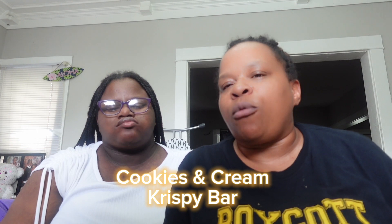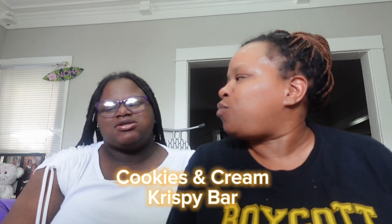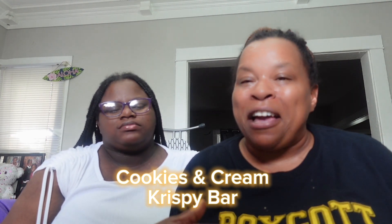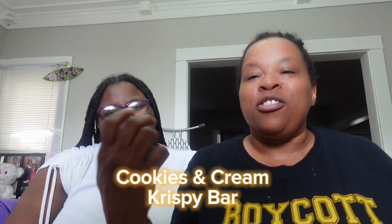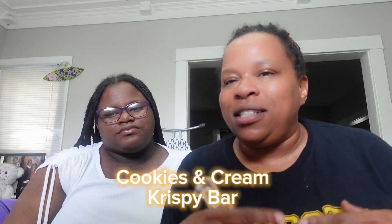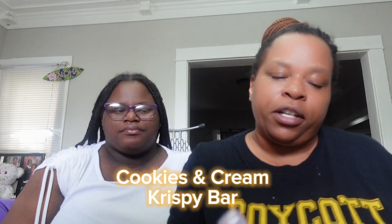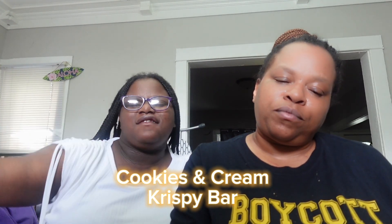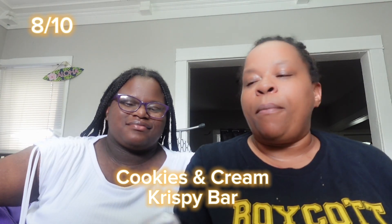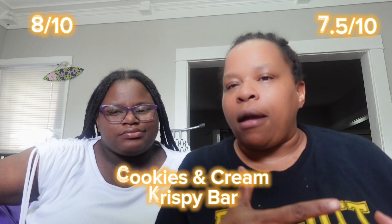It's good — it's a rice crispy treat, who doesn't like those? But it does come across as a little basic. We don't have much to say about it except we'd both eat it all. I'm giving the rice crispy bar a 7.5 — it was okay.